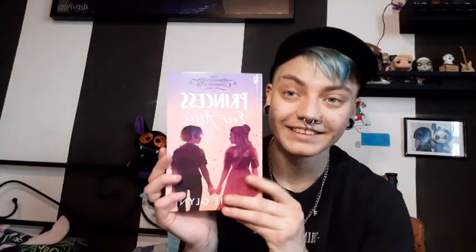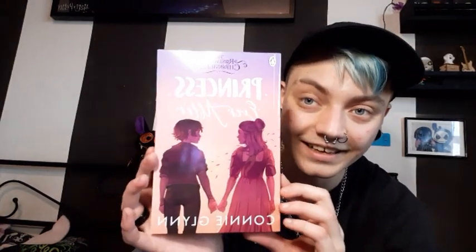For the last book, but definitely not least, we have Princess Ever After. It's the last two books that look very similar to each other but the first three look quite different. Here's the Czech hardback version I already had and here's the new paperback version I just got.